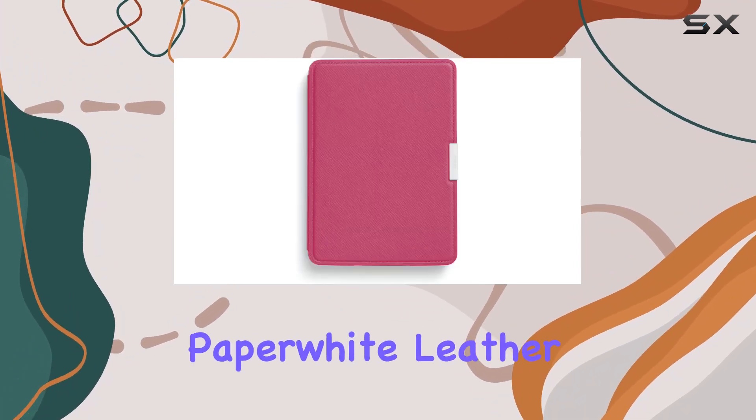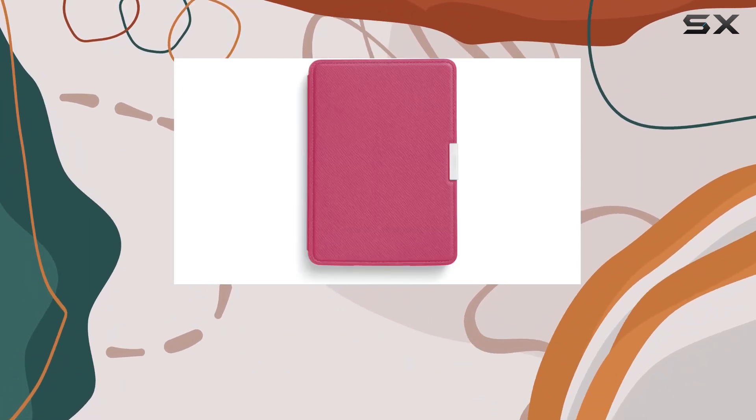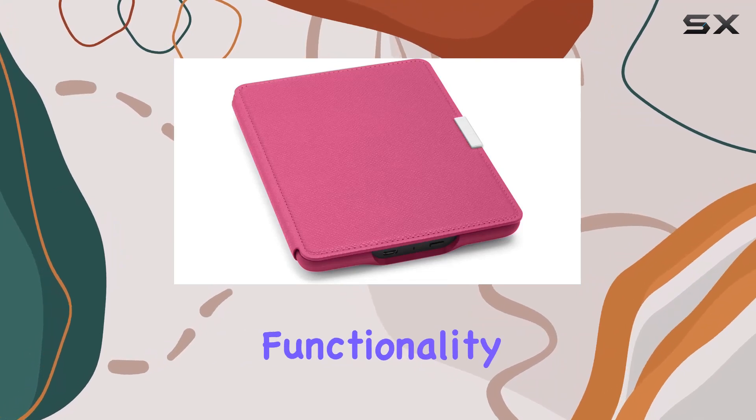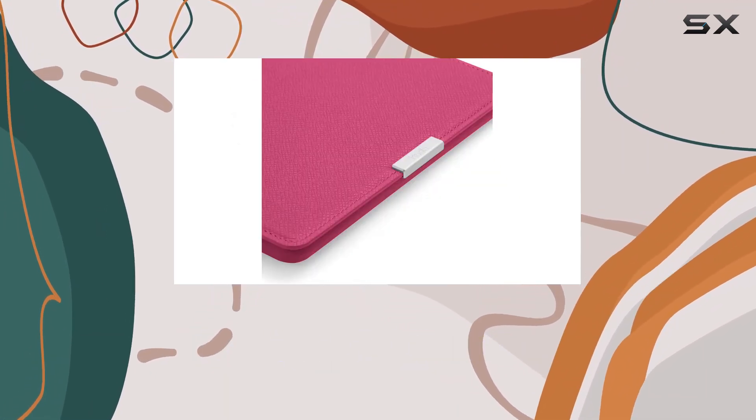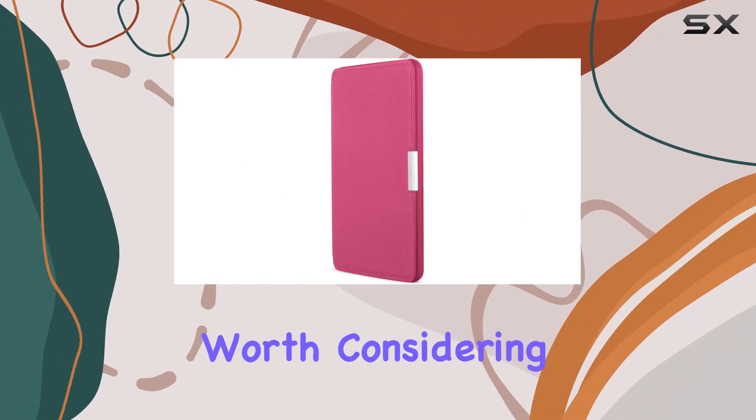In conclusion, the Amazon Kindle Paperwhite Leather Case is a fantastic accessory for Kindle Paperwhite users who value both style and functionality. It's a thoughtful design by Amazon, and if you're looking to enhance your Kindle experience, this case is definitely worth considering.